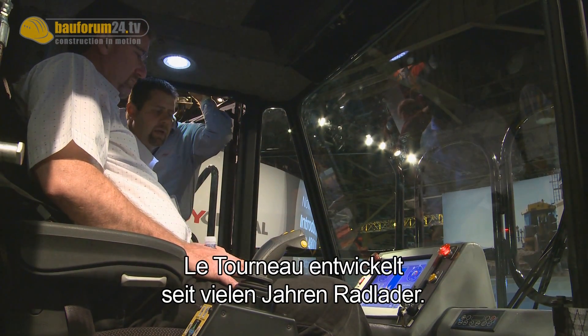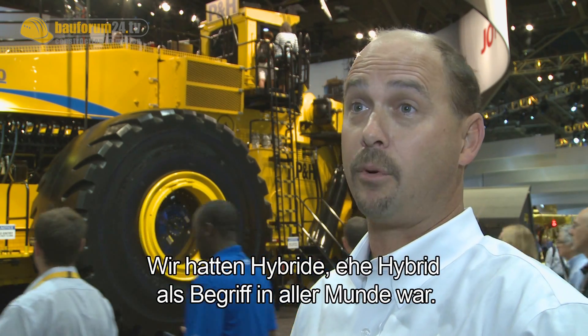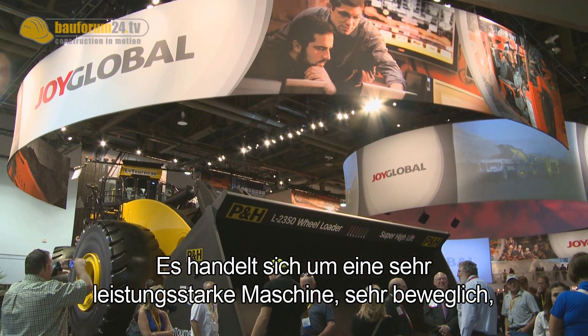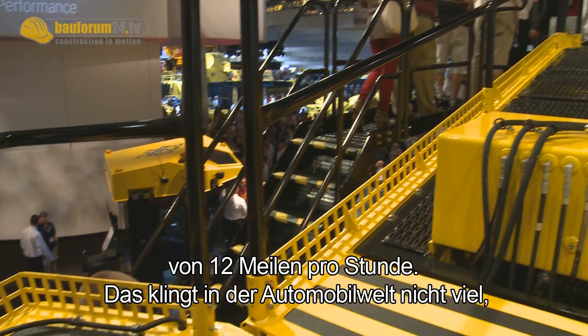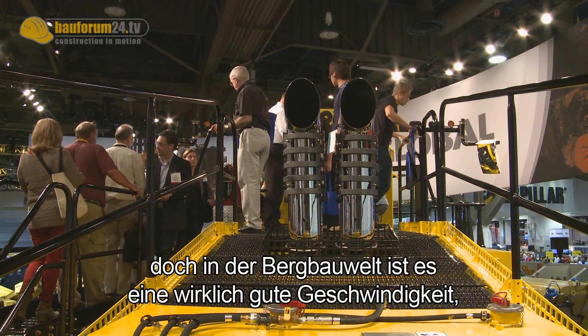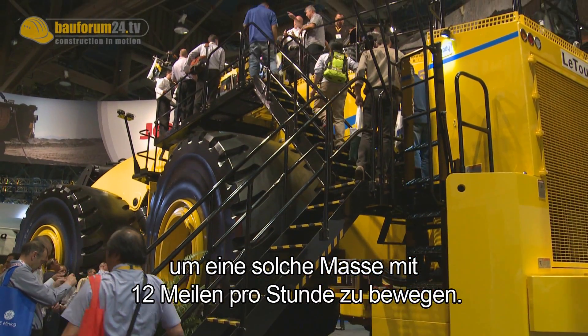Le Tourneau has been designing and developing rubber tire loaders for many years. They've always been electric, so we've been hybrid before hybrid was even a word. It's a very capable and mobile machine, which is a nice feature on a mine site where you need to travel great distances. This machine will travel 12 miles an hour, which doesn't sound fast in the automobile world, but in the mining world, when you're moving this much material, 12 miles an hour is a pretty good speed.